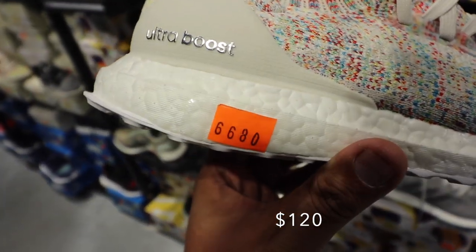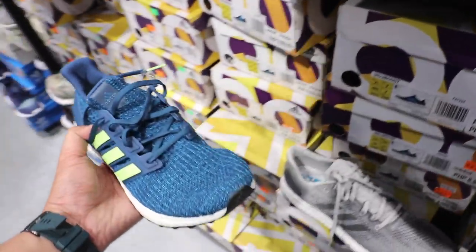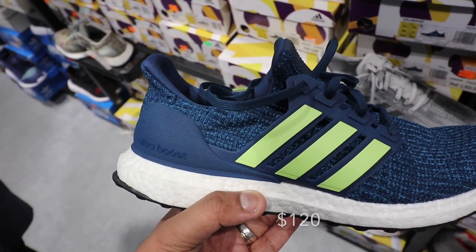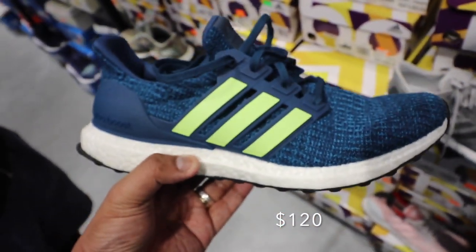Again, six thousand six hundred eighty for this Ultra Boost. We have this one — the 4.0 in blue. The 4.0 in blue usually sells for eight thousand nine hundred; it's now selling for just six thousand two hundred thirty pesos, also thirty percent off.